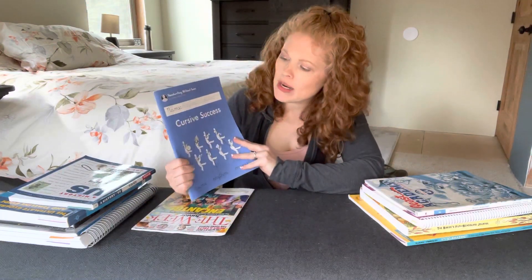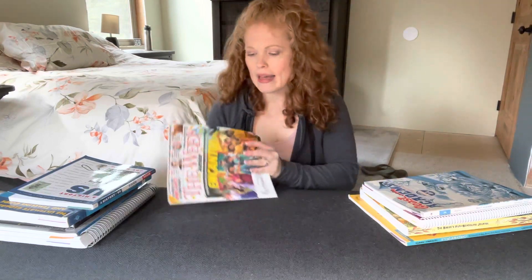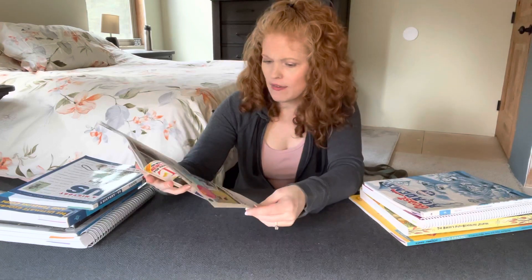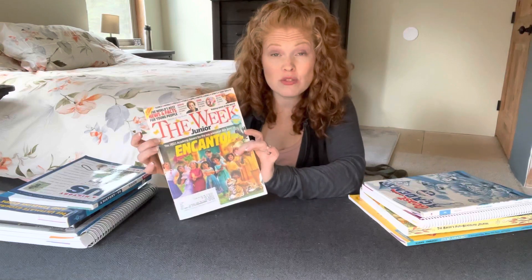A couple of items we added: number one, I added Handwriting Without Tears Cursive Success. We needed a little more focused handwriting time and I really do like the Handwriting Without Tears option — that's worked really well as an addition. And then she found out about a magazine called The Week Junior. She gets one every week, gets really excited about it in the mail, and reads the whole thing cover to cover. There are so many interesting little tidbits in it, and I love that she's really into it.